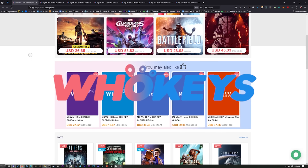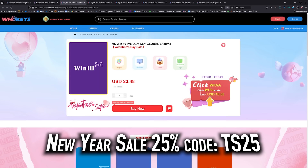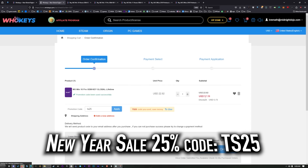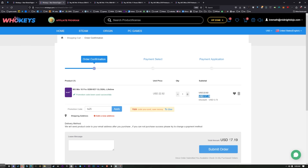Thanks to WhoKeys for sponsoring this video. These are OEM Windows keys, which means you do your own tech support — you're not going to be relying on Microsoft, and they're generally locked to the hardware. We've got a coupon code: click on Buy Now, put in coupon code TS25, hit Apply, and that price comes down to $17.19. When you compare that to the outrageous prices from Microsoft, you'd have to buy this many, many times to equal the price of one regular key.